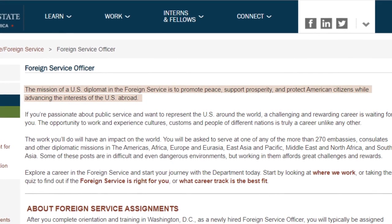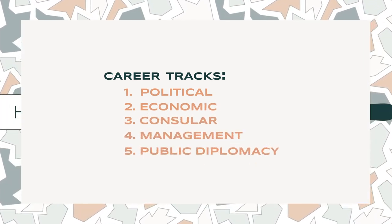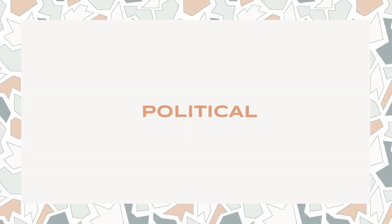In the Foreign Service we have different cones, or career tracks — it's like the kind of hat a diplomat wears. There are five different cones: political, economic, consular, management, and public affairs/public diplomacy. One of the first big decisions when you join the Foreign Service and take your Foreign Service exam is declaring which cone or track you'd like to pursue.